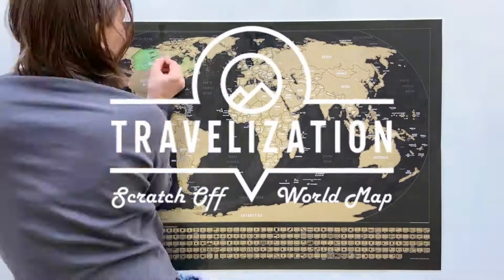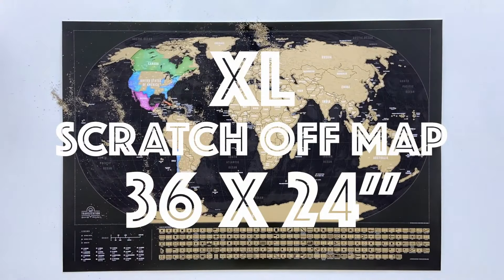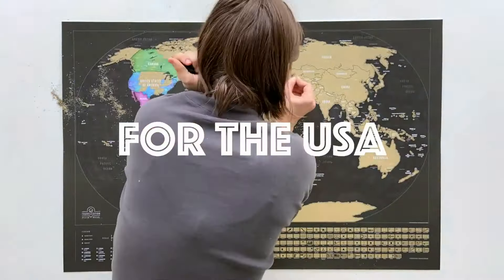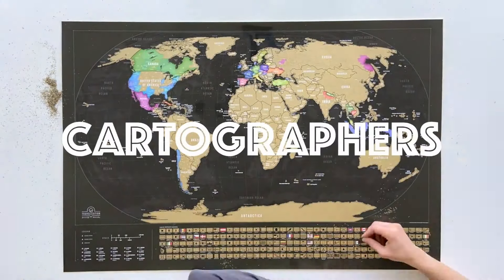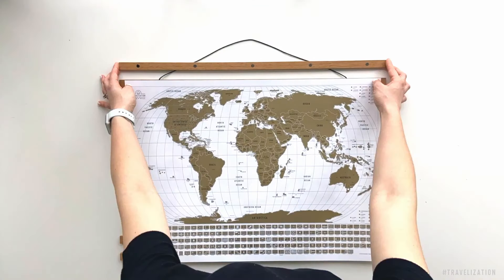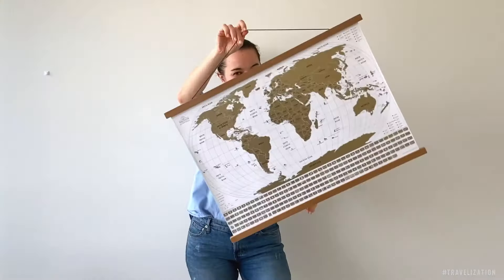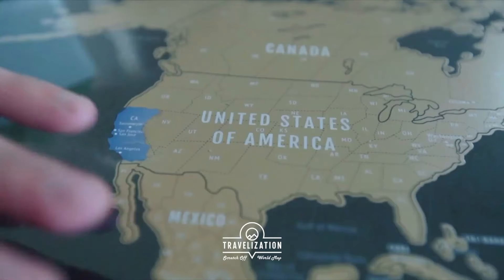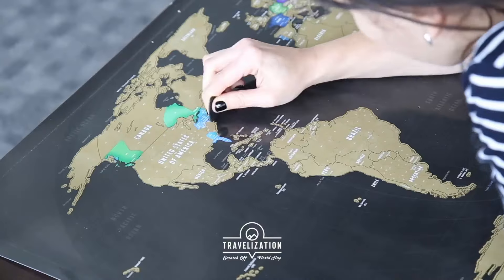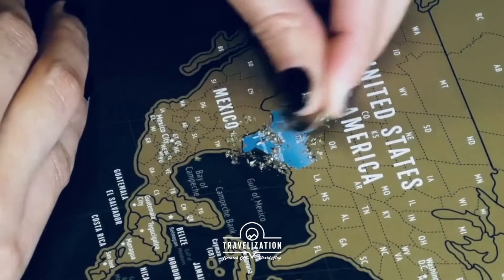Embark on a journey of discovery with the Travelization scratch-off map, meticulously crafted by an international team of cartographers and designers with travelers in mind. Featuring clear lettering, vibrant colors, and the official national flags of all 195 sovereign countries, this high-quality map makes a striking addition to any living space. Whether framed or pinned on the wall in your living room, den, child's room, or office, this map serves as both a decorative piece and an interactive travel tracker. It encourages a deeper understanding of geography, cultures, and global economy, making learning more fun. Scratch off the places you've been and set new travel goals, as each scratch reveals a cherished memory and inspires future adventures. Explore the world one scratch at a time with this comprehensive scratch-off map.